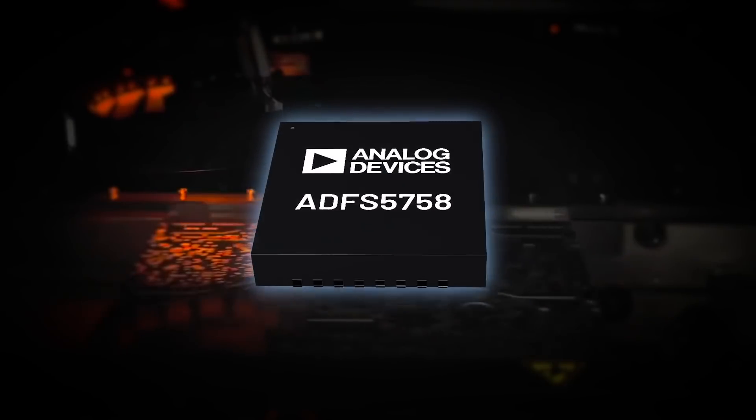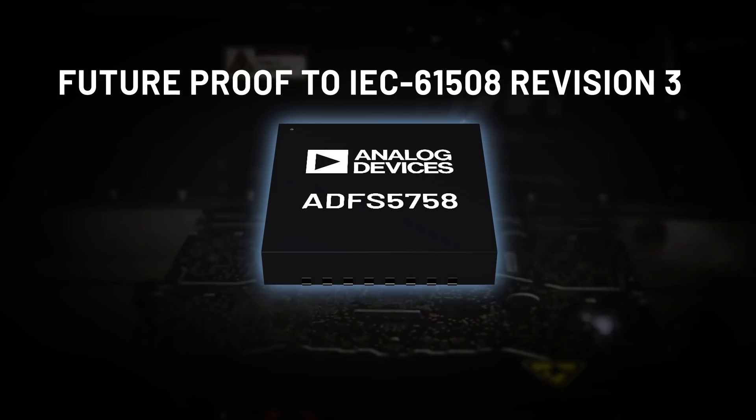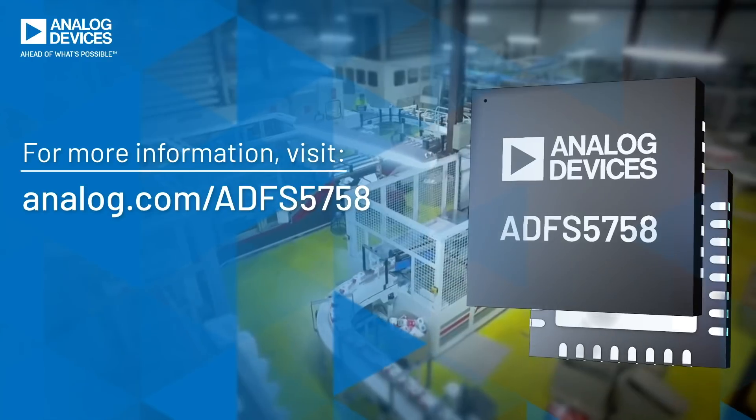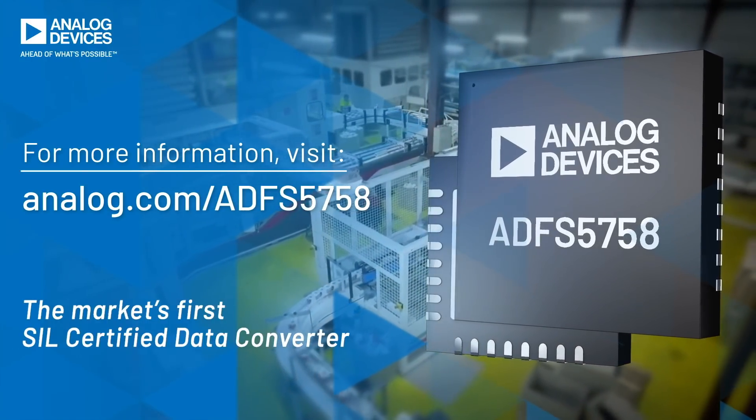Designed ground up to meet IEC 61508 requirements, giving you a revision 3 future-proof solution. ADI are true functional safety experts, delivering the ADFS 5758 — the market's first SIL certified data converter.